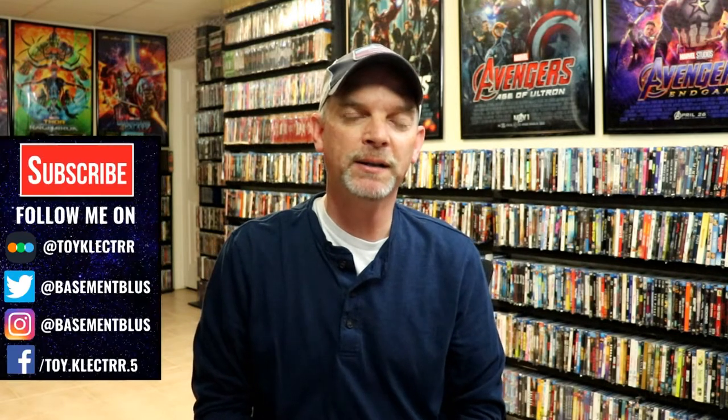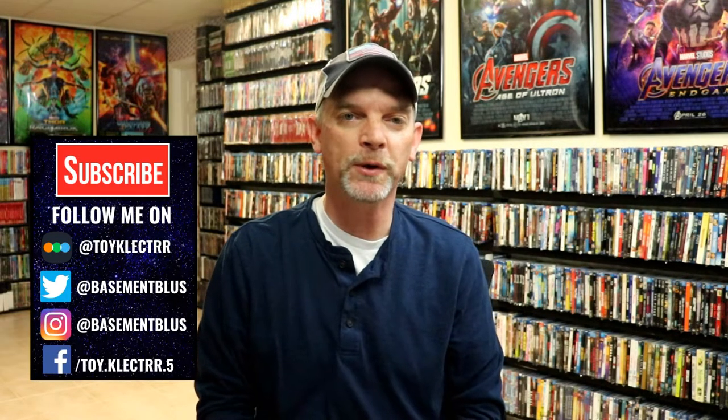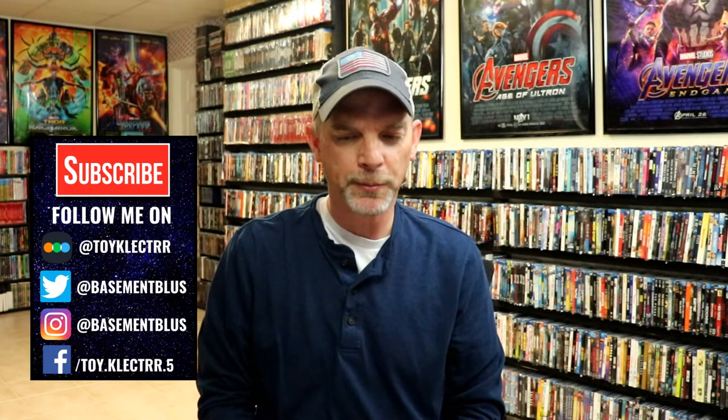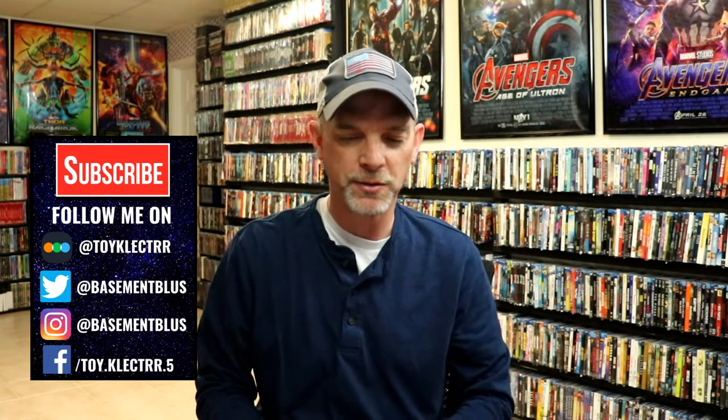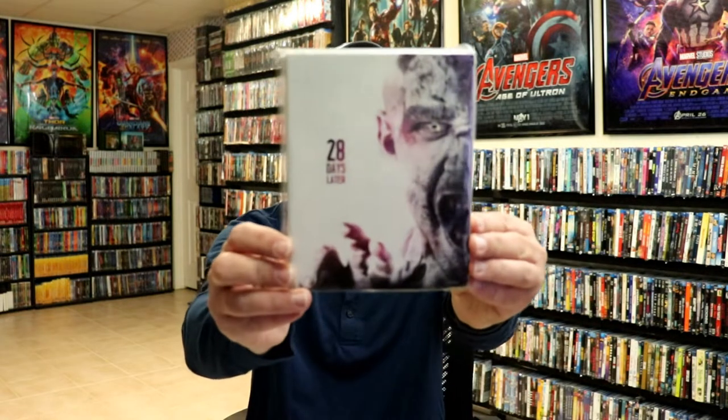Today I'm going to show you my Fox Icon slipcovers from 2014. A lot of these were purchased at Best Buy and at Walmart — I believe those were the two locations. They may have been in Target for a while, but I think I got all of them in the collection. First up we have 28 Days Later.